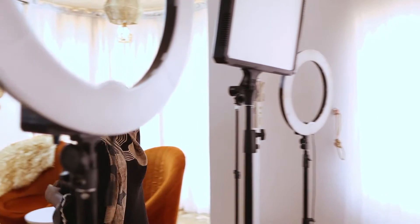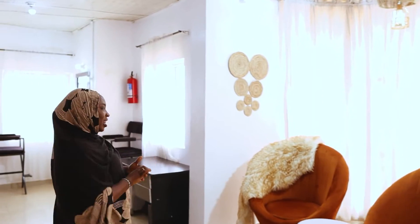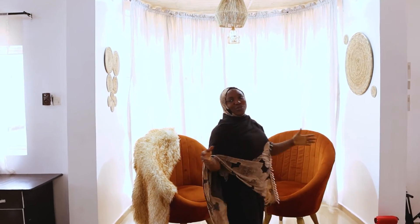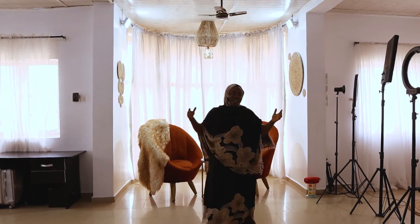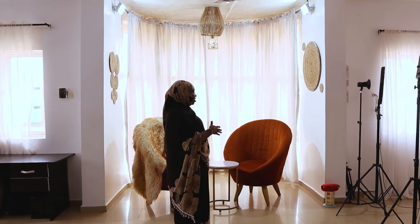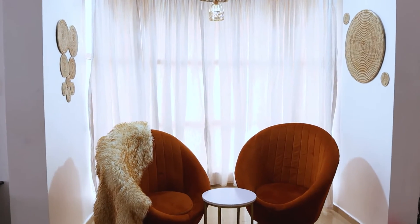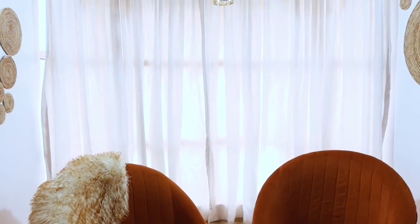So this is the next part of my studio. This part is where I mostly shoot my talk show. If you're following me on my other channel, Hadidi's Lifestyle, this is where I shoot my 'Tea with Hadidi' — the Q&A and all of that. You can go follow me on that channel.